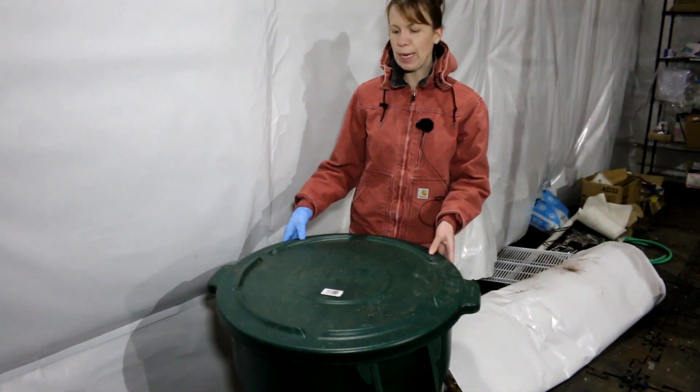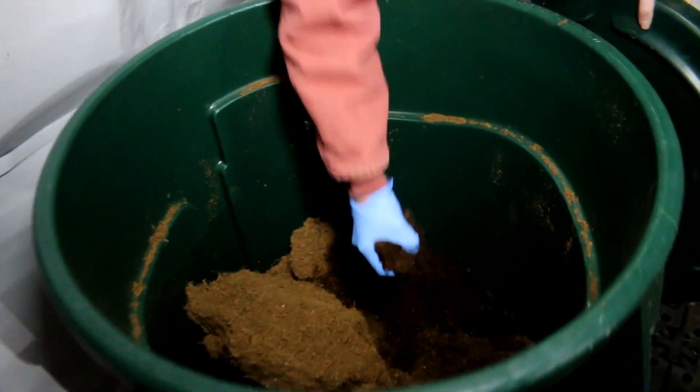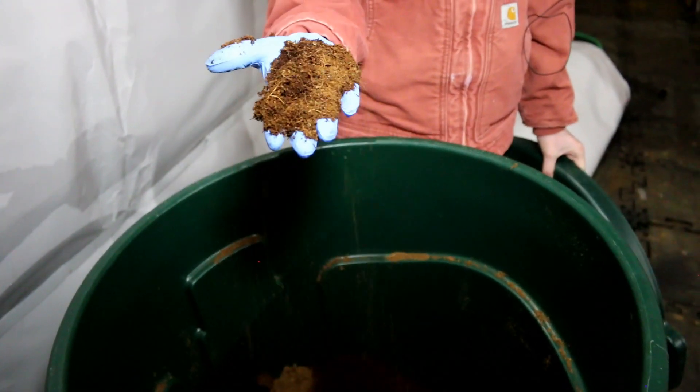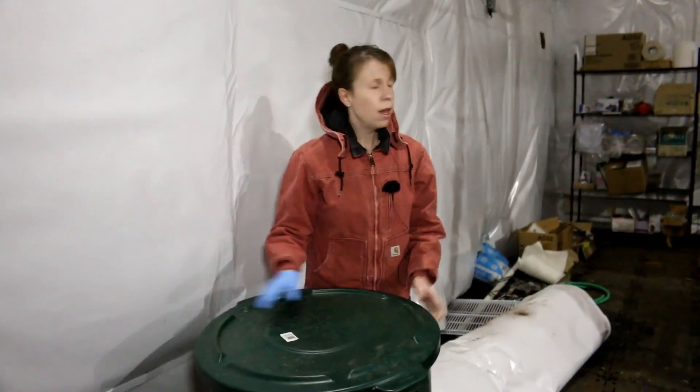For trial number five we sent samples to Oregon State University of our coconut coir — we sent in samples of the one that has been stored in the bin, and also samples of fresh coir straight from the package.